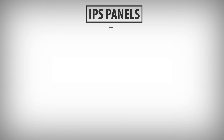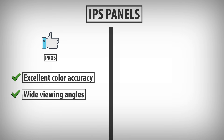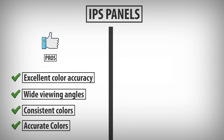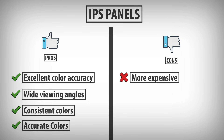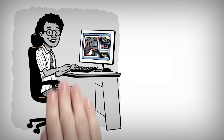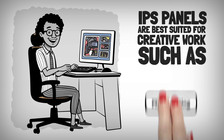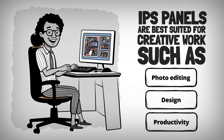IPS Panels: Pros are excellent color accuracy, wide viewing angles, and consistent colors regardless of viewing angle. IPS panels are known for accurate colors, making them ideal for creative work. The main con is that they are generally more expensive and have slightly slower response times than TN panels. IPS panels are best suited for creative work such as photo editing, design, and general productivity.